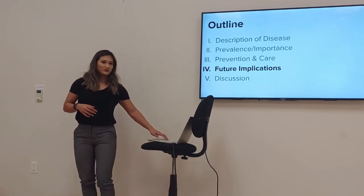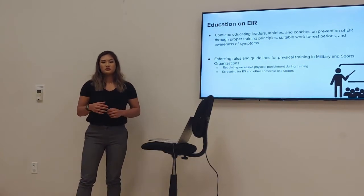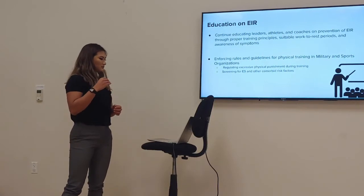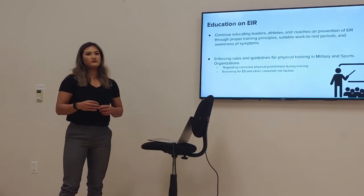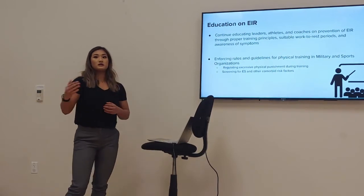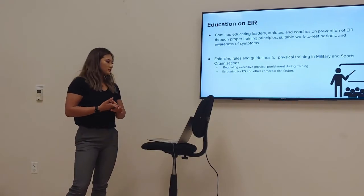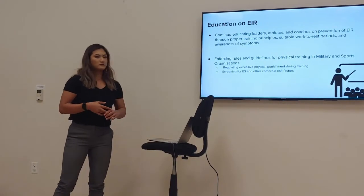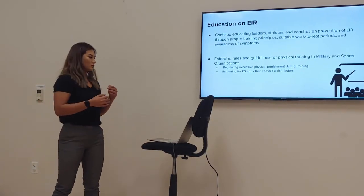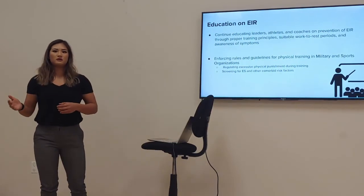Looking at future implications: we should continue educating our leaders, coaches, and sports industry members on the prevention of EIR in athletes and people returning to training. We can do this by covering proper training techniques and principles, discussing appropriate work-to-rest periods, and raising awareness of symptoms to prevent the development of EIR.